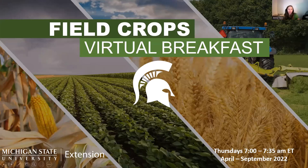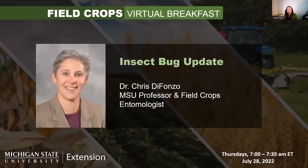Good morning, everybody. My name is Jenna Fahler, and we're going to go ahead and get started with the virtual breakfast this morning. I'm a field crops educator out of our Huron County office. First up, we're going to go to Dr. Chris DeFonzo with an insect bug update.